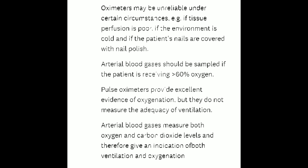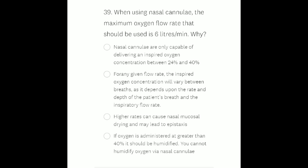This question is also very important, so try to understand it. Question number 39: When using nasal cannulae, the maximum oxygen flow rate that should be used is 6 liters per minute. Why?